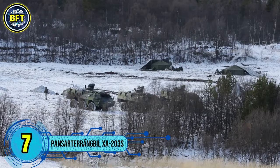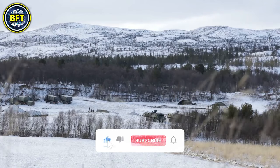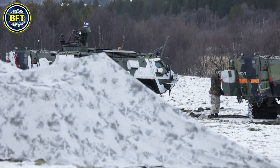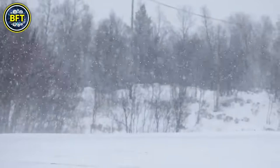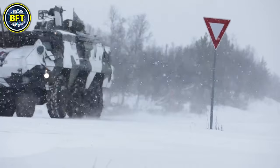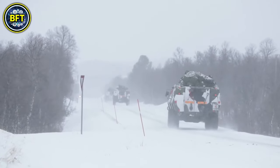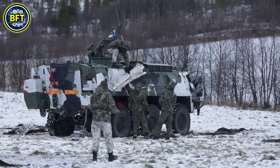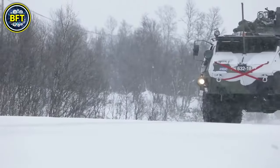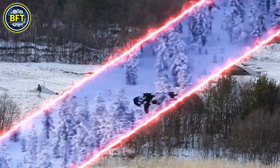Number 7: Pansarterrängbil XA-203S. The Pansarterrängbil XA-203S, a Swedish armored personnel carrier, is part of the Patria XA series developed by Finland. It serves in the Swedish Army with enhanced protection compared to earlier models like the XA-180. This vehicle offers improved armor that protects against small arms fire up to 14.5 millimeters, and it can wade through water up to five feet deep. The XA-203S features modern optical systems, including periscopes and night vision. Its main armament typically consists of a 12.7 millimeter machine gun, and it is powered by a diesel engine producing around 270 horsepower.